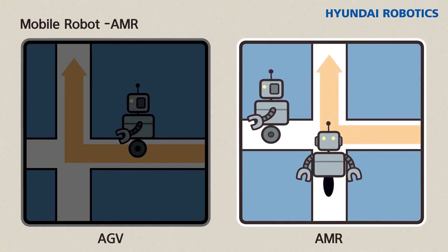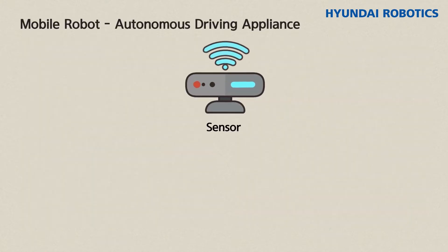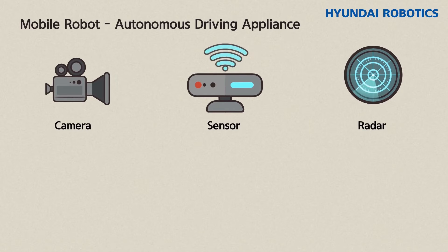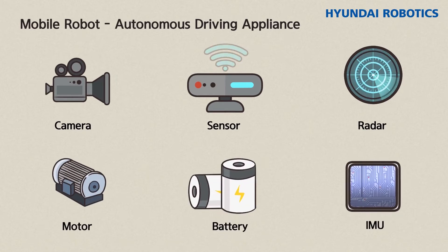Let's look at the technology required for autonomous driving. The robot's mechanism requires sensors, radars, and cameras to recognize the environment, and a motor, battery, and IMU to drive it.